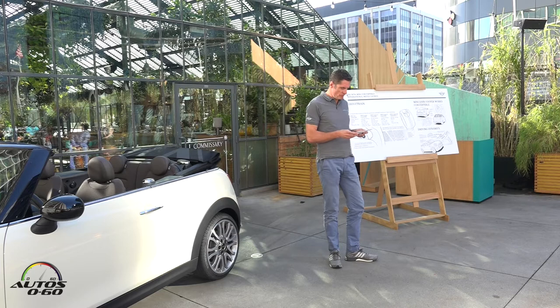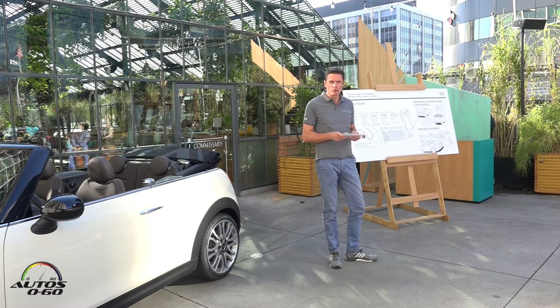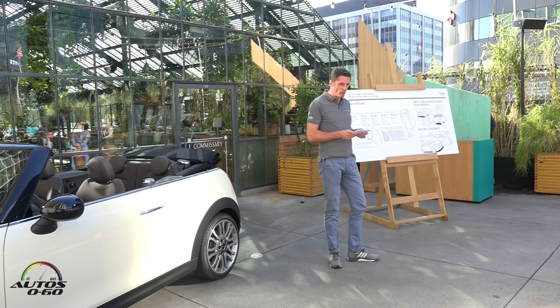We now come to a very special version of the Mini Convertible: the new Mini John Cooper Works Convertible. The world premiere will take place at the New York Auto Show. The Mini John Cooper Works Convertible combines breathtaking performance with intense open air fun.